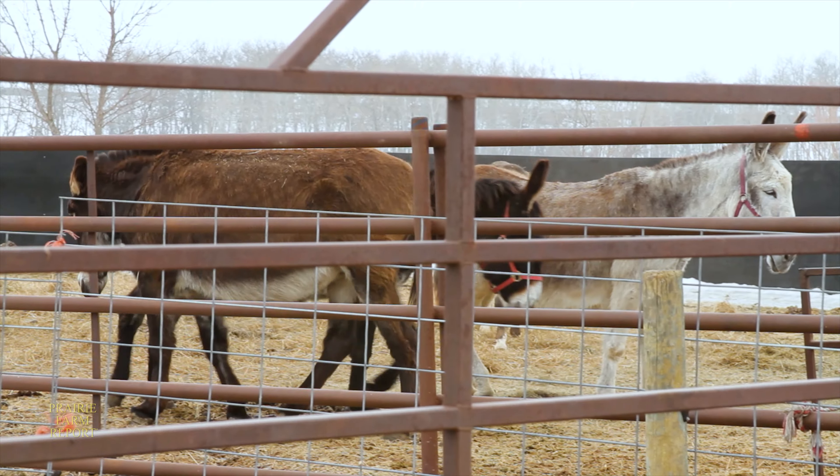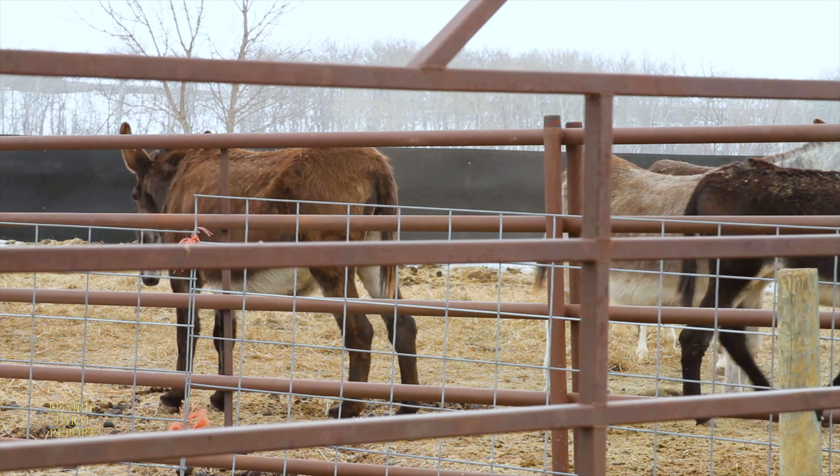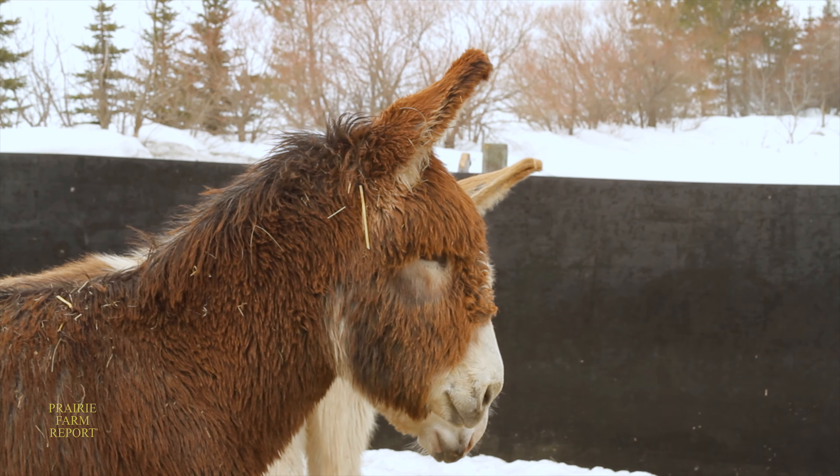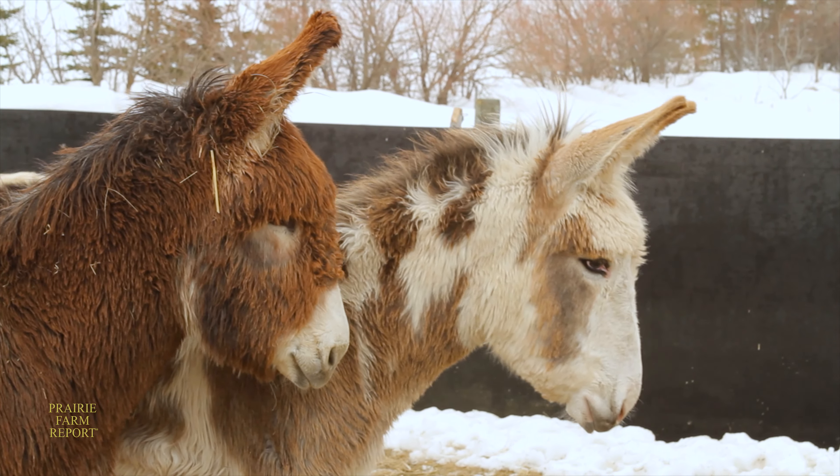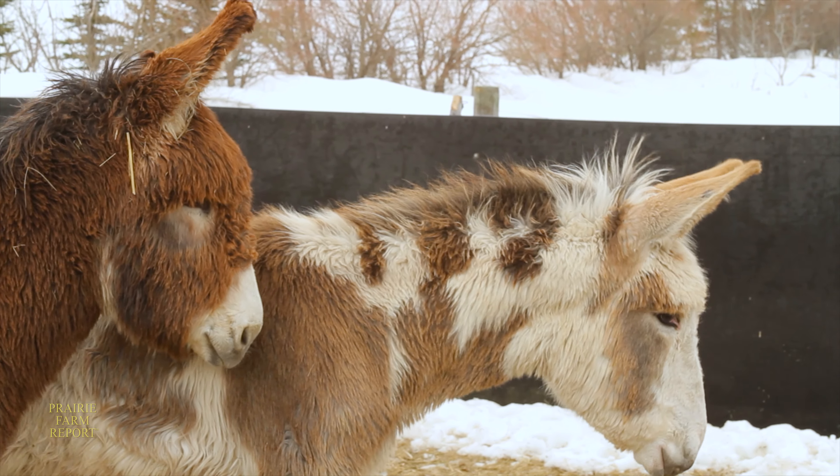Suzanne says the starting price for their donkeys is usually around $1,000 but can go quite a bit higher depending on the animal's conformation and what it will be used for. The market for them is guardians — a lot of people are wanting them for that, and we've had a lot of good feedback from buyers. A lot of people like them just for pets. Some want to take them to the fair, or drive them single and double, and people are also using them for packing. Lots of different things.